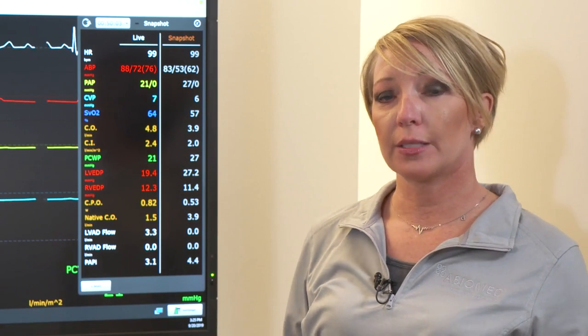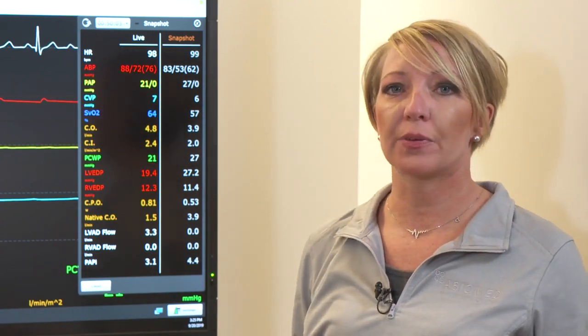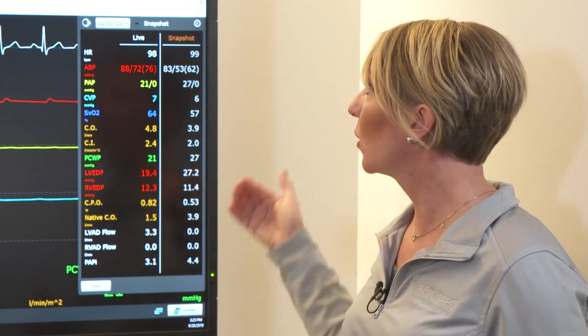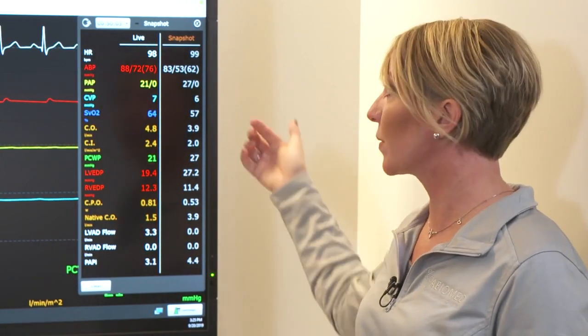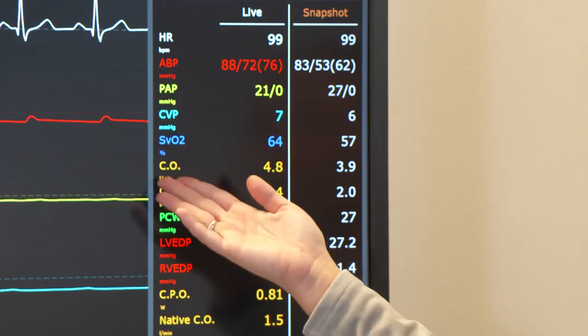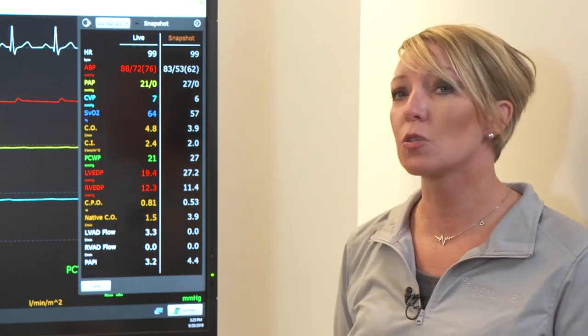When we look at this patient prior to turning on the Impella device, you can see that the blood pressure is 83 over 53 with a MAP of 62. So definitely not that target MAP that we would be hoping for — we would question end organ perfusion at this time. SVO2 is 57. My cardiac output is only 3.9, so that is not within that 4 to 7 normal range. Cardiac index is only 2.